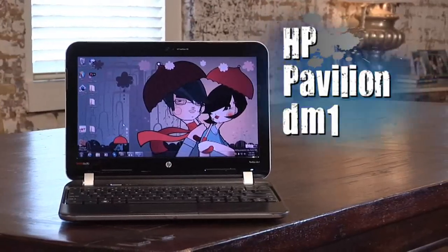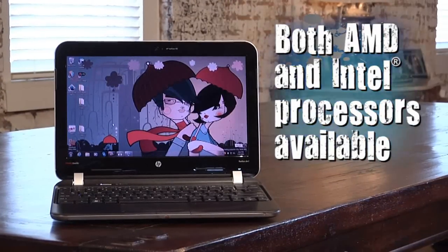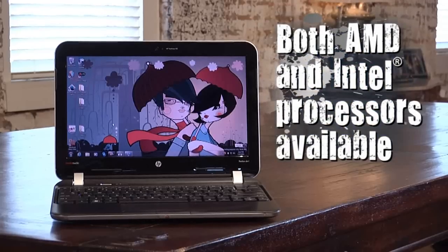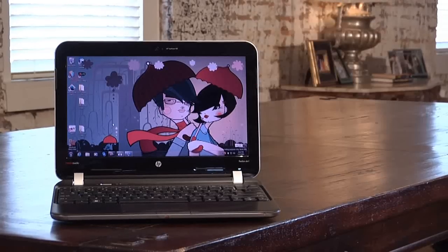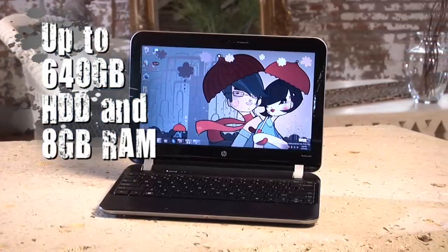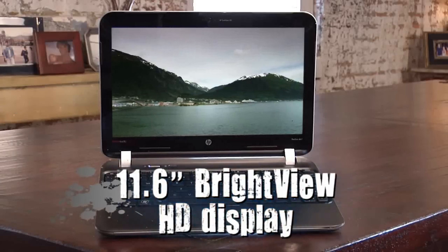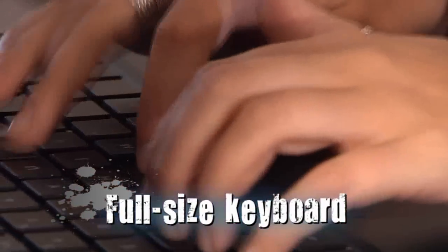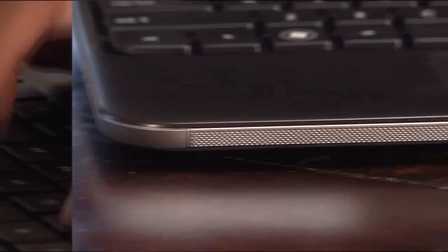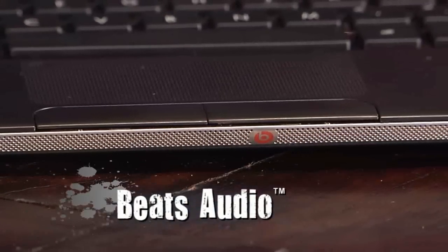Technically it's got a lot in a small package. HP is offering a choice of AMD and Intel power saving processors and graphics for plenty of multimedia power. It has hard drives up to 640 gigabytes and up to 8 gigabytes of RAM, a terrific 11.6 inch bright view high definition display, a full-size keyboard for easy typing, and a large touchpad.